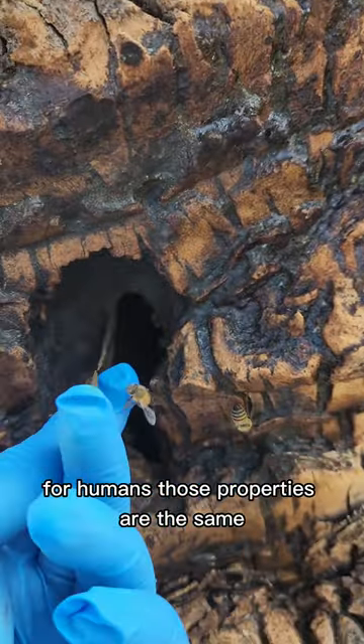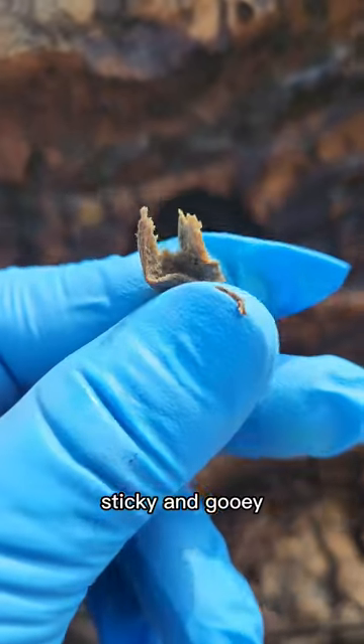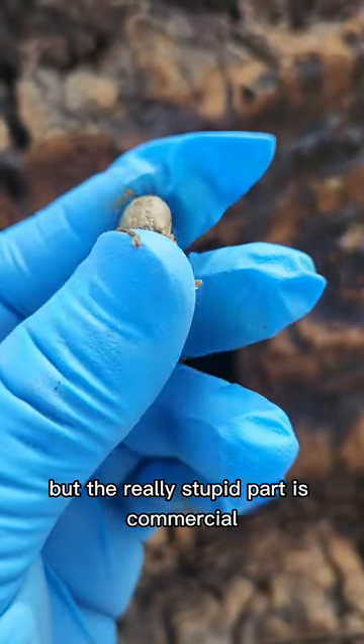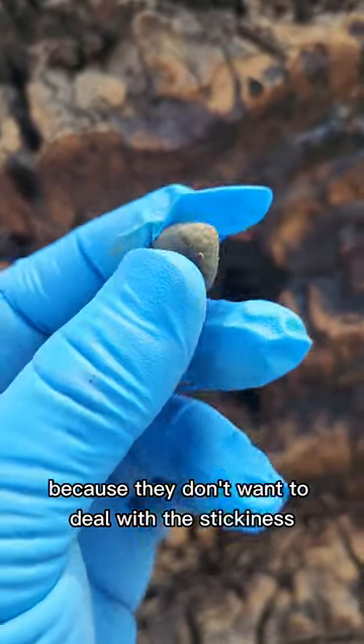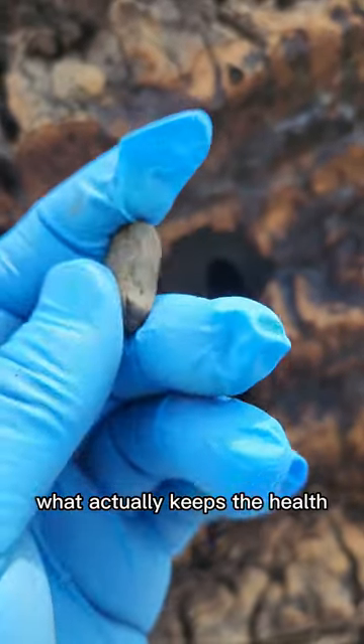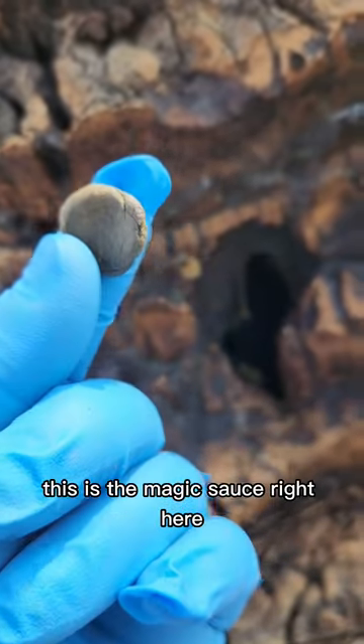For humans, those properties are the same. It's like gum — sticky and gooey. But the really stupid part is commercial beekeepers will breed this out of bees because they don't want to deal with the stickiness, but they also breed out what actually keeps the hives healthy and strong. This is the magic sauce right here.